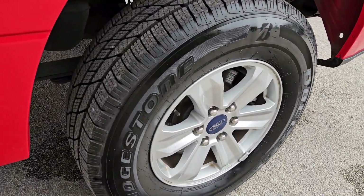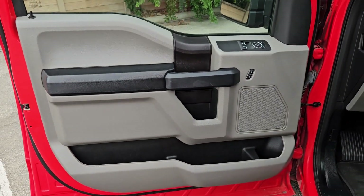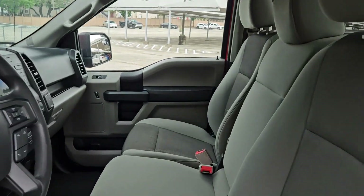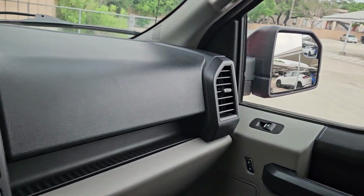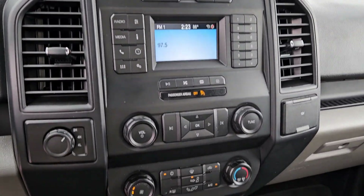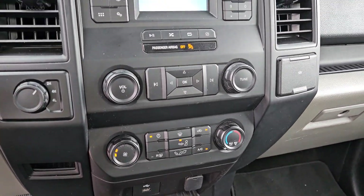These are just some of the great options this vehicle comes with: Bluetooth connection, stability control, pass-through rear seat, traction control, intermittent wipers, temporary spare tire, passenger vanity mirror, tire pressure monitoring system, daytime running lights, and adjustable steering wheel.